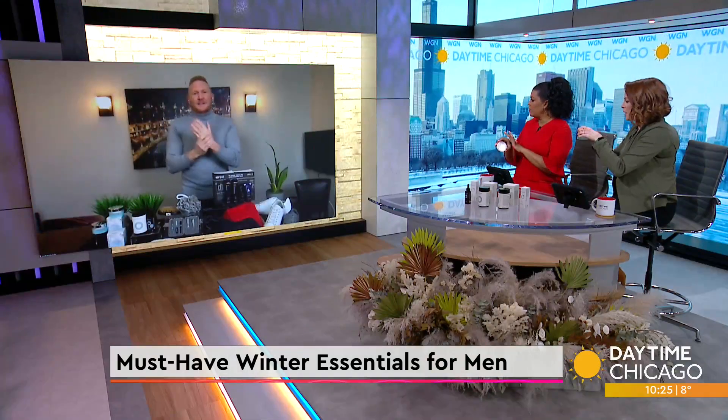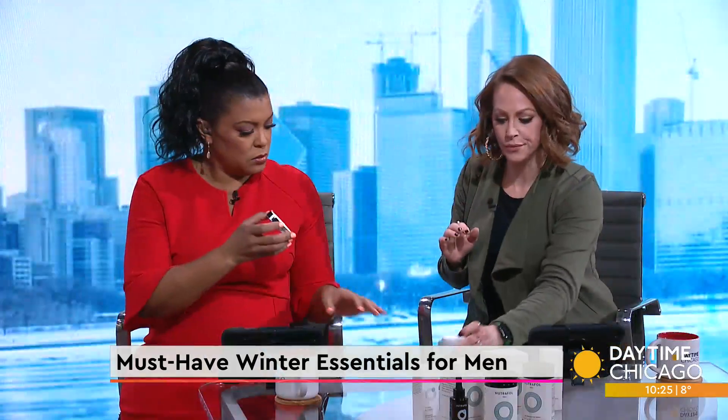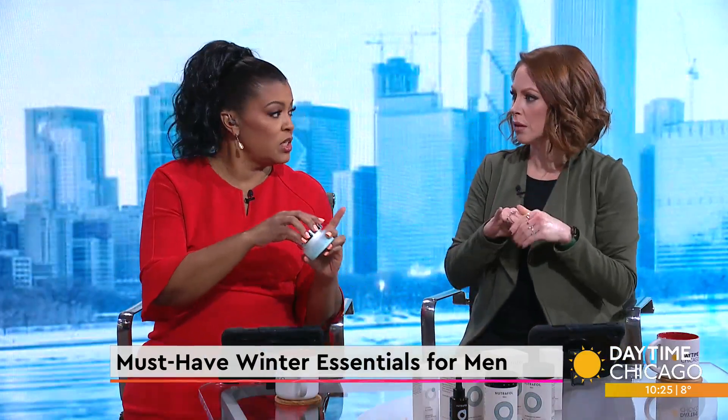And it doesn't have a scent, so they don't have to feel awkward about putting it on. We'll steal this one.